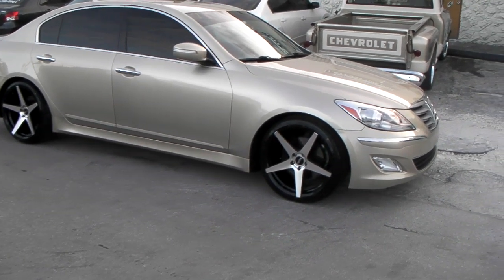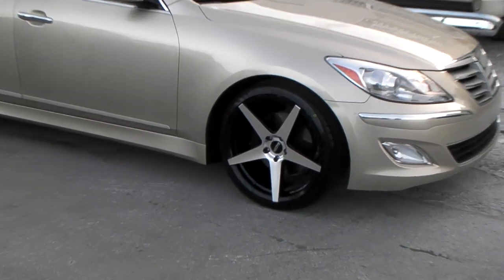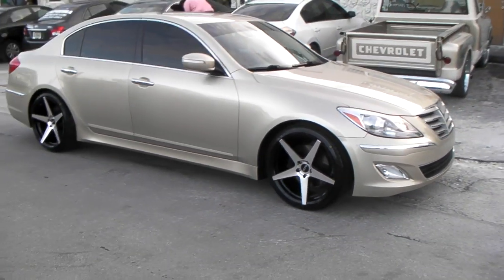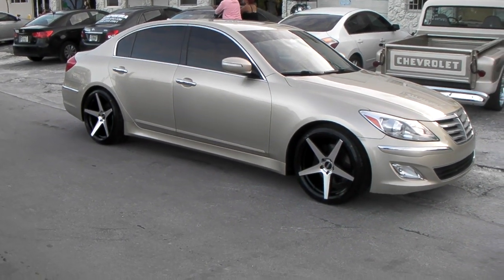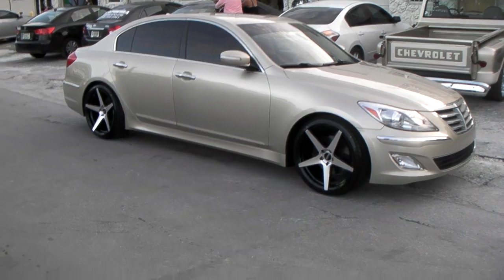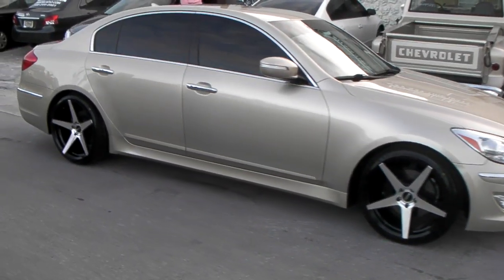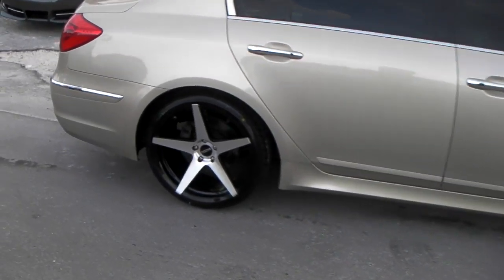Right now you're looking at a 2011 Hyundai Genesis with the Icons P59, a concave wheel in black. These come in 20 and 22 inch, available in a multitude of fitments for Camaros, Hyundais, Infinitis, and a bunch of other vehicles. You can find these online at DozenTires.com or call us at 877-544-8473.